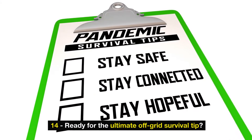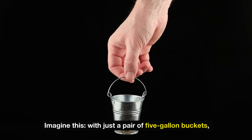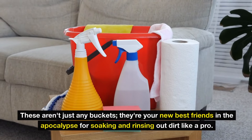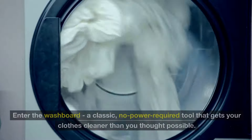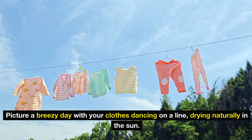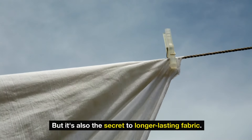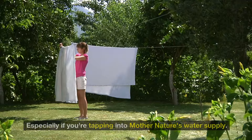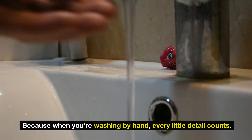Number 14: the ultimate off-grid survival tip — mastering off-grid laundry. When the power grid fails, this becomes not just useful but absolutely vital. With just a pair of five-gallon buckets, you unlock the magic of cleaning your clothes without a single drop of electricity — great for soaking and rinsing out dirt. For stubborn stains, enter the washboard: the classic no-power-required tool that gets your clothes cleaner than you'd expect. Picture a breezy day with your clothes drying naturally in the sun. Air drying saves energy and extends fabric life. In our eco-conscious world, choose a biodegradable laundry soap, especially if you're tapping into natural water supplies.